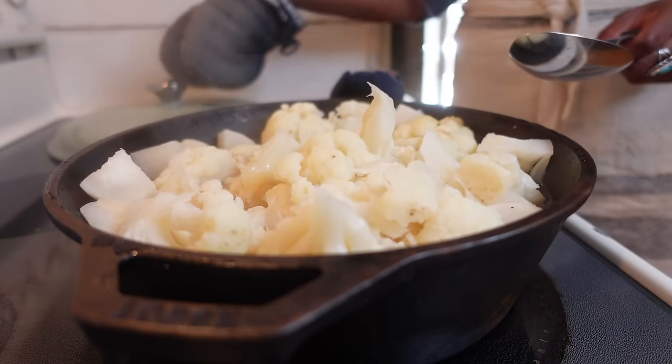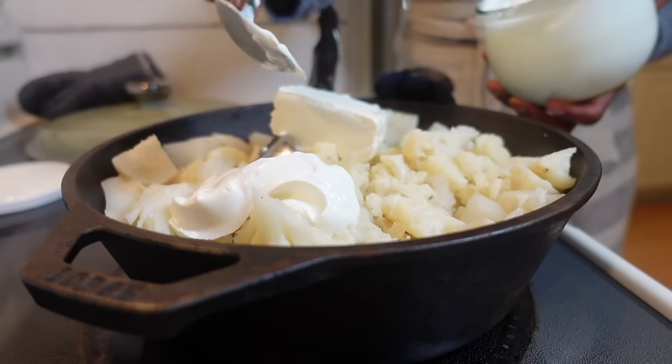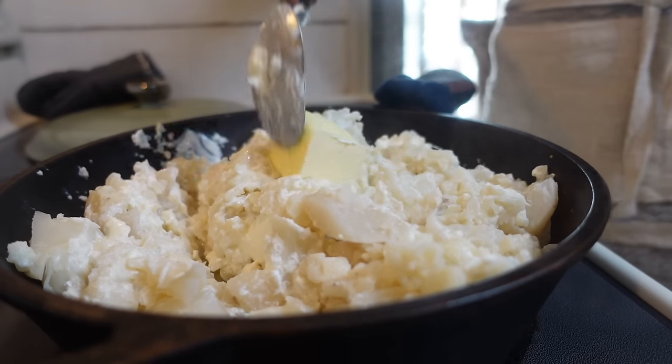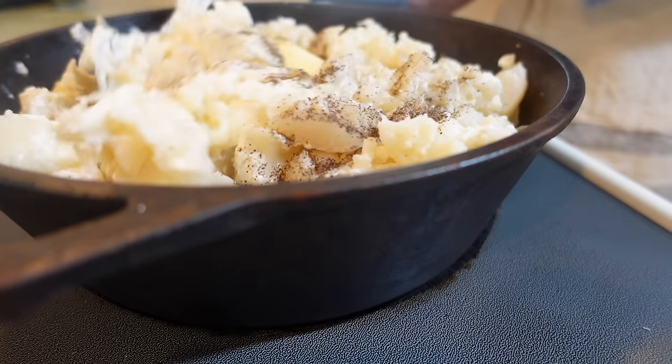Let's return to the fotatoes. After you drain the water, fold in some cream cheese and sour cream along with a pat of butter, then sprinkle in your seasonings to taste. I like to use an immersion blender to blend everything together and give it that creamy texture.